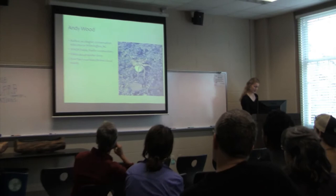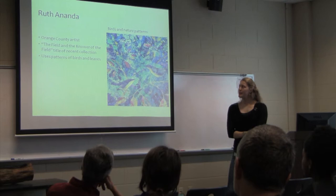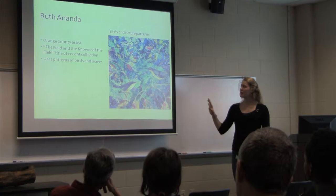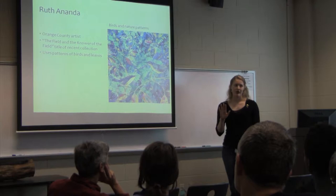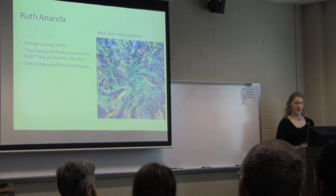In contrast, Ruth Ananda, an Orange County artist just a couple of counties over from Guilford County, does beautiful bird paintings using pattern and color to represent nature. Her series is called 'The Field and the Knower of the Field,' implying that we can look at nature but also learn about it, interpret it, and understand it more deeply than what we're just seeing — a more interpretive way of viewing nature.